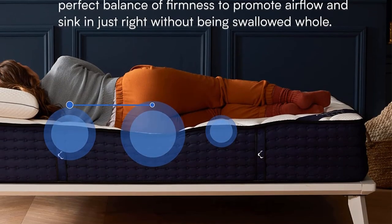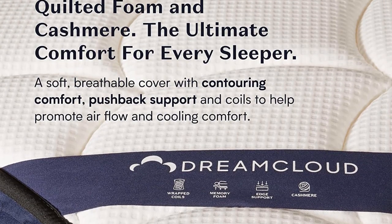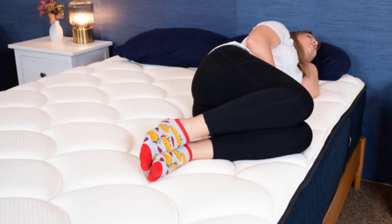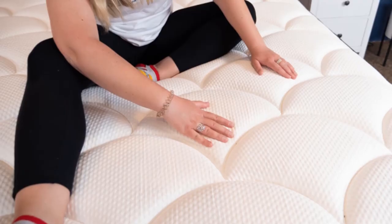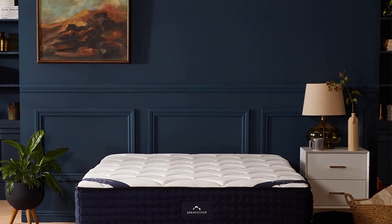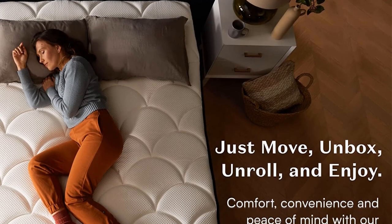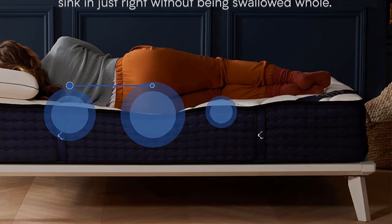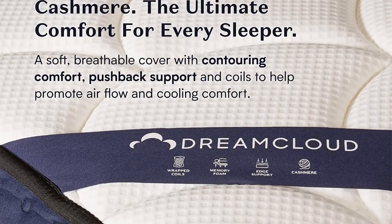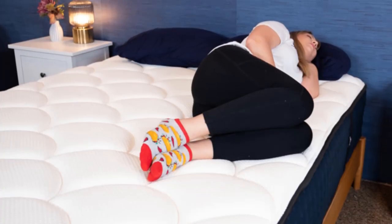Testing the DreamCloud in different sleeping positions: you'll need different support depending on body weight and preferred position. Light back sleepers (under 130 pounds) should get plenty of support and find it easy to keep their spine in a straight line. Light side sleepers could be comfortable on the DreamCloud, especially if they alternate positions, but it may be too firm for strict side sleepers. Light stomach sleepers should feel comfortable since the mattress will feel firmer to them than to heavier sleepers.